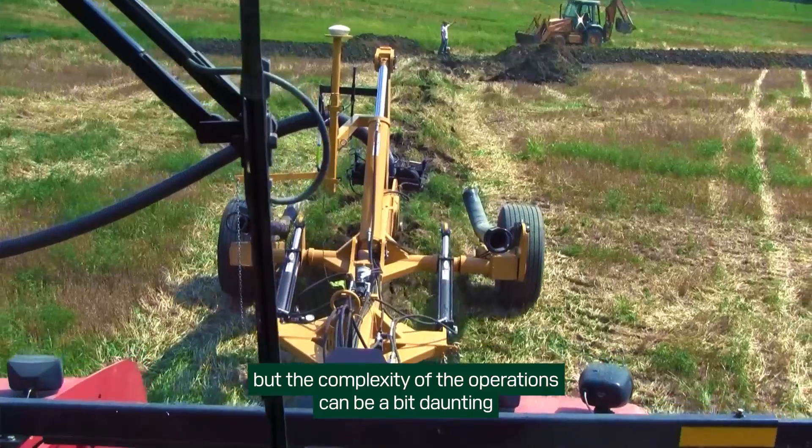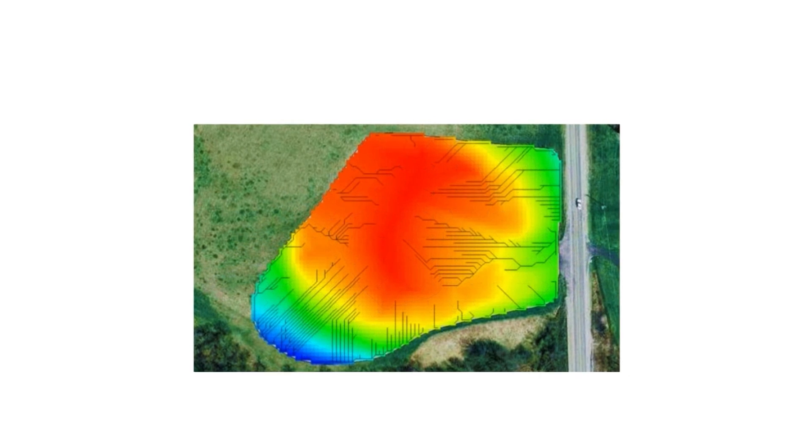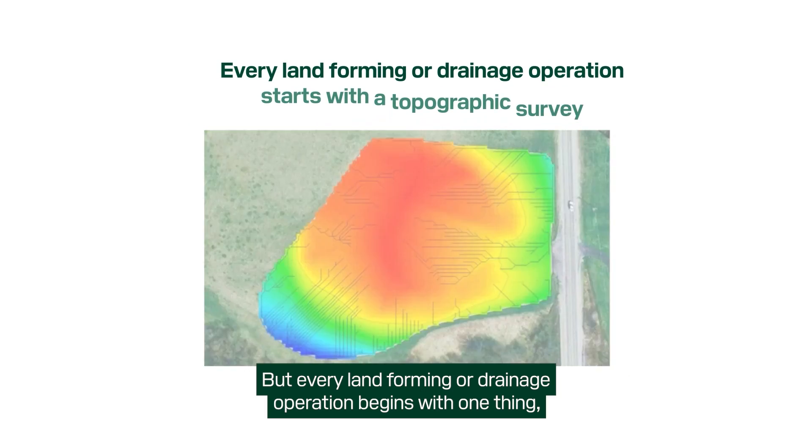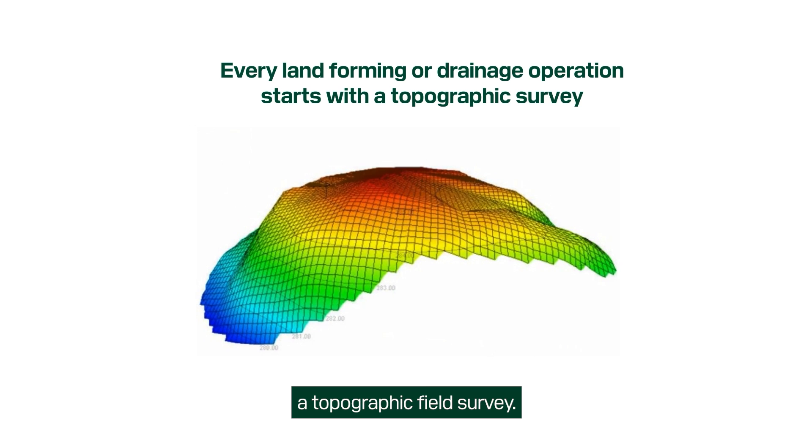The complexity of the operations can be a bit daunting for those new to water management. But every land forming or drainage operation begins with one thing: a topographic field survey.